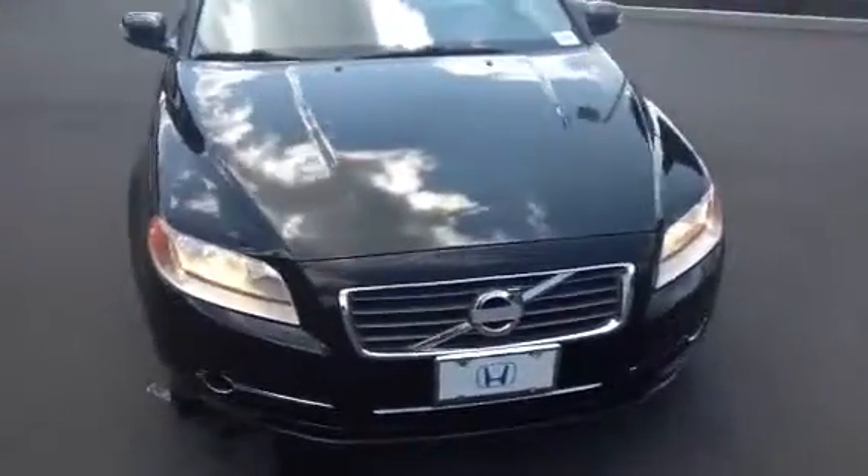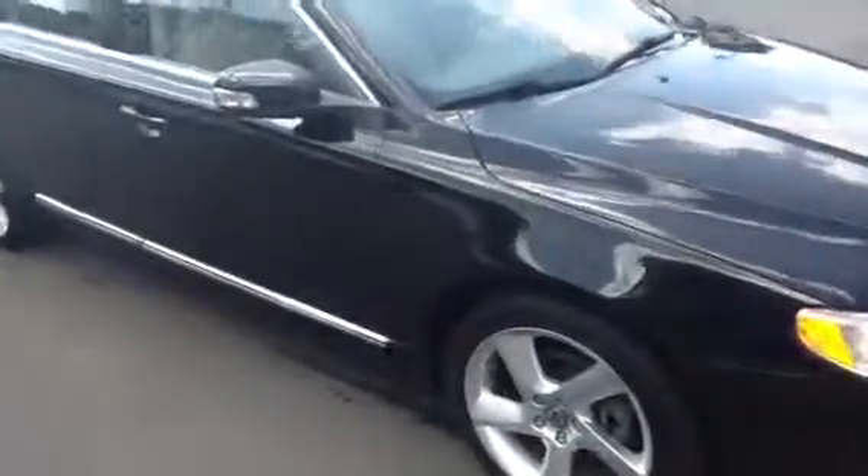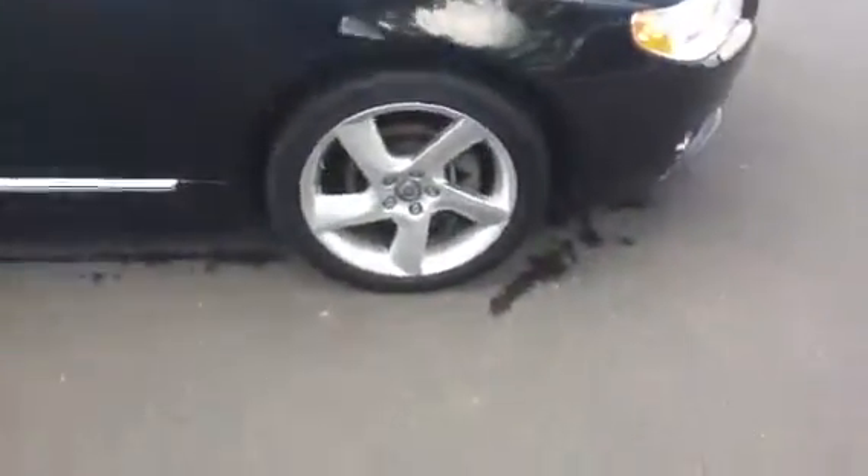So we're going to start at the front and walk our way around. This again is a 2010 Volvo S80 turbocharged. Show you the condition of the rims. Panels are in pretty nice shape. There's a small scratch there — I don't know if you can see that, that might buff out. Coming around to the back. Very clean.